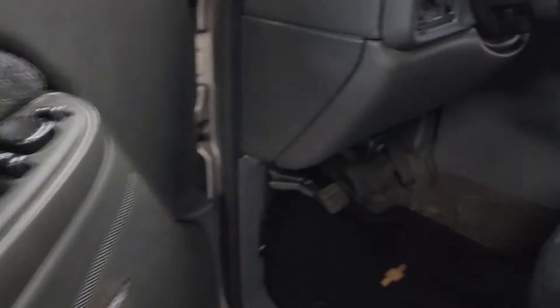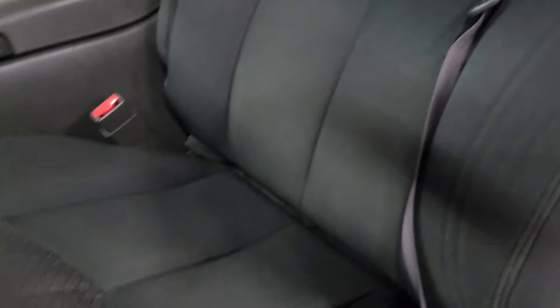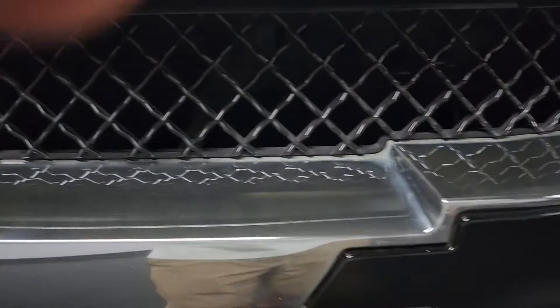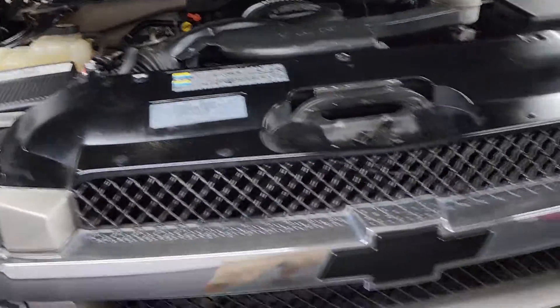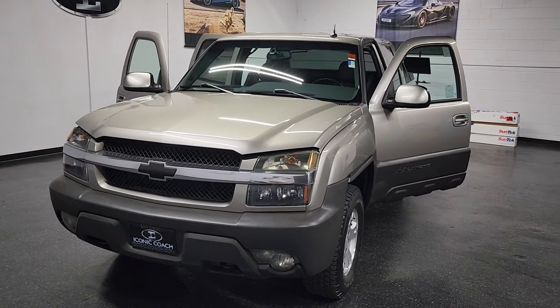Door panels, steering wheel — no strange smoking odors or pet odors. Seats are in good shape. We'll start it up for you real quick so you can hear the motor. Headlights are in excellent shape. 5.3 liter motor, good service history, clean Carfax, no accidents.